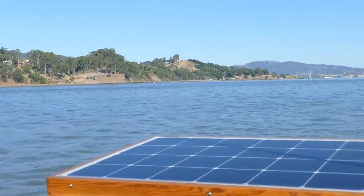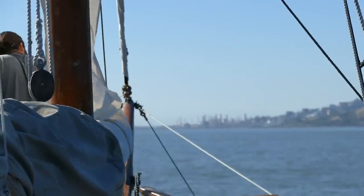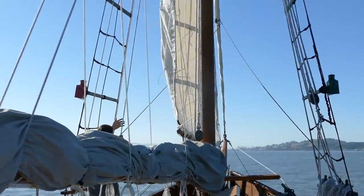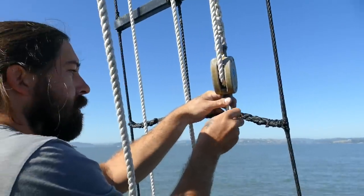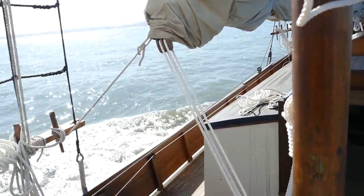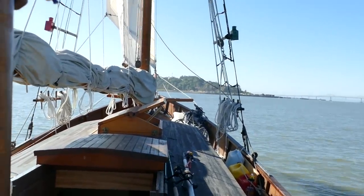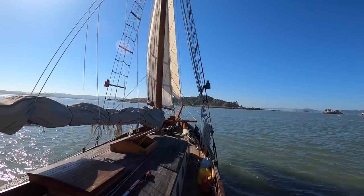We've hoisted anchor and in our wake is China Camp. We were hoping to catch some north wind but it looks like it's already turned southerly. The helm just got easy. We probably have enough time to hoist the main if we wanted to before we have to tack again. Let's go ahead and tack.